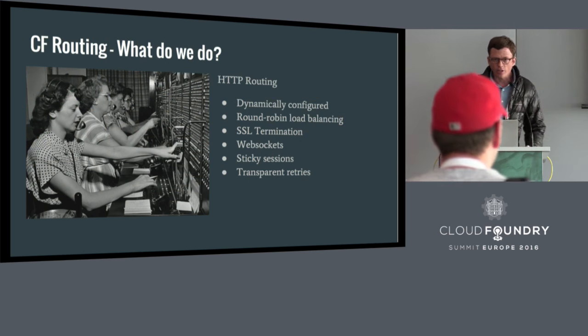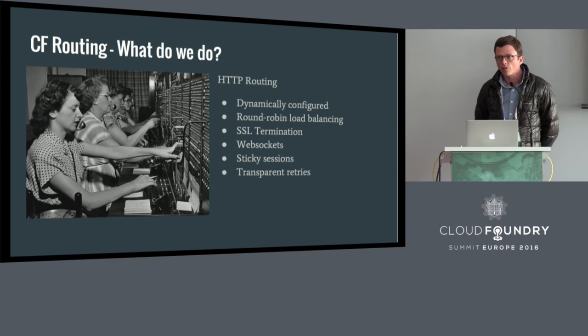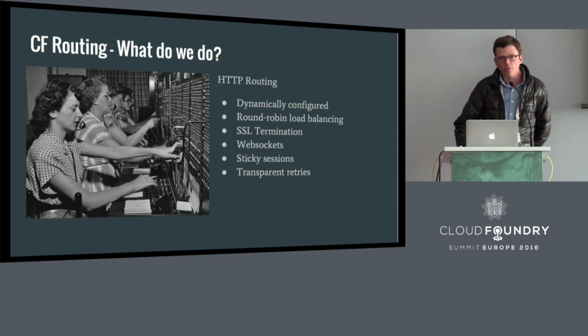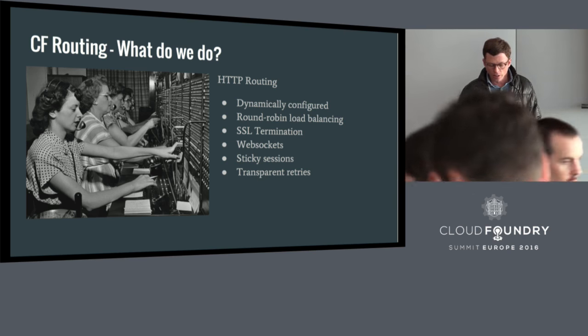What does the routing tier do? As an introduction before we get into the features, I'll give a brief summary. Basically, we're responsible for the components at the network edge of Cloud Foundry, making sure that requests for system components and applications running on the platform get to where they're meant to go. This is particularly tricky for applications running on Cloud Foundry since, as a container scheduler, the location of those application instances is subject to change. Historically, we've been responsible for a Layer 7 HTTP router which is dynamically updated. It also features round-robin load balancing, though we've received a PR recently from IBM for an additional load balancing algorithm. It supports SSL termination, web sockets, sticky sessions, and transparent retries.